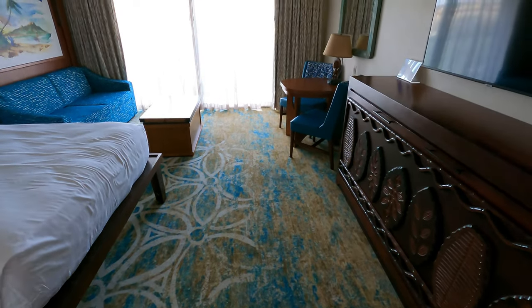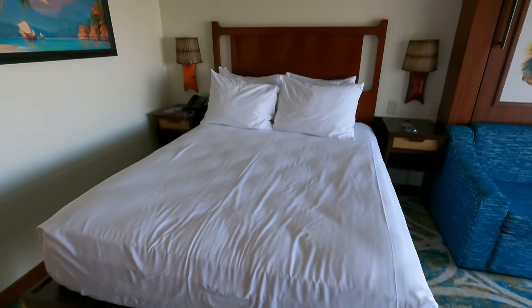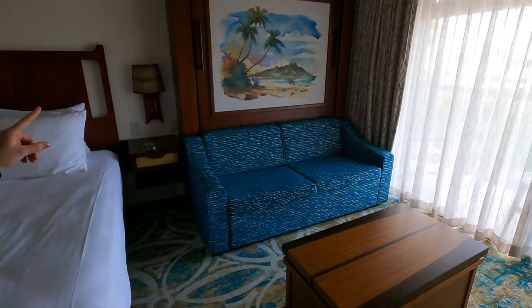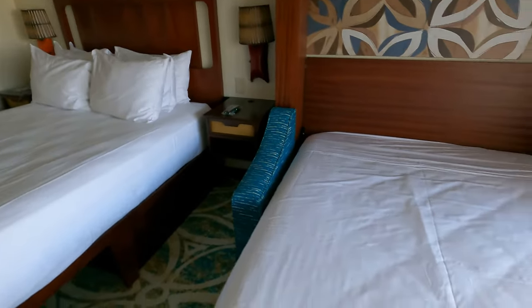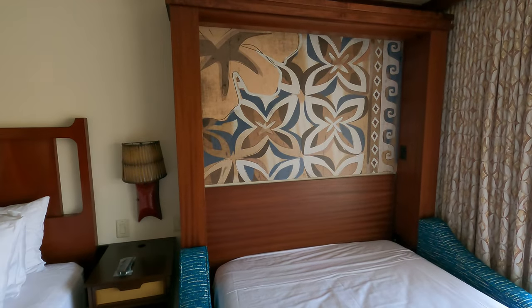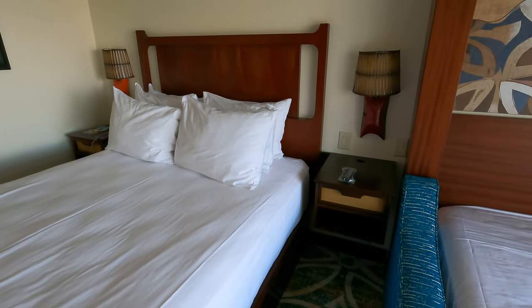Sam, I think this is the biggest room we've ever stayed in — definitely seems bigger than the Animal Kingdom DVC room. We could actually have friends over because we have two full queen beds. We also have a pull-down bed over here. I love that artwork! The bed has some extra pillows, and this will be our nap bed. We have two well-themed lamps next to the main bed, and there are USBs under both side tables. The remotes have been cleaned and wrapped in plastic, with a little sign showing the points of inspection.